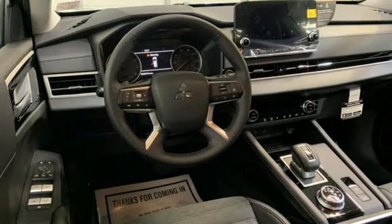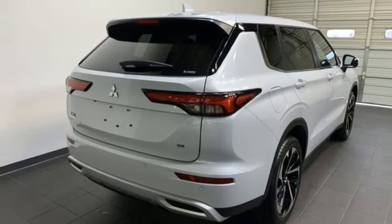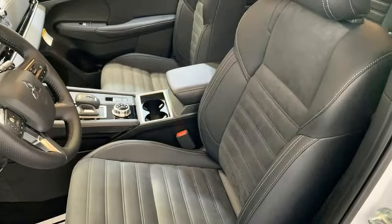Continuously variable automatic transmission, dual-zone climate control, integrated navigation system with voice activation, steering assist cruise control, front heated bucket seats, inductive device charging.